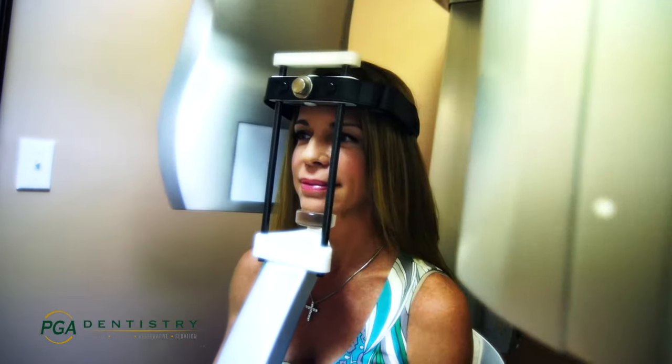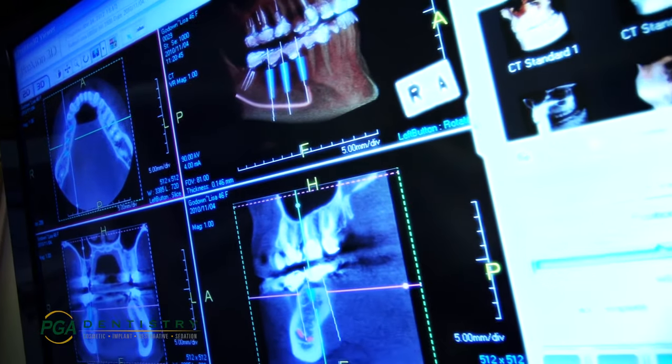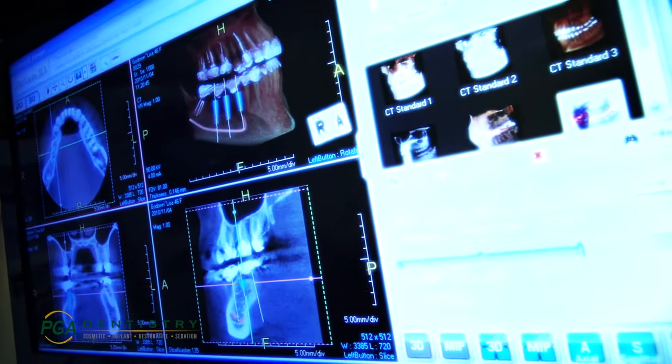We have one of the only 3D cat scan machines in Palm Beach County. This technology allows us to three-dimensionally ascertain how much bone is available for dental implant placement. 3D implant technology has many advantages over traditional x-rays, adding safety, predictability, and greatly increased success in dental implant placement.